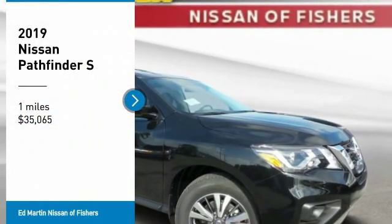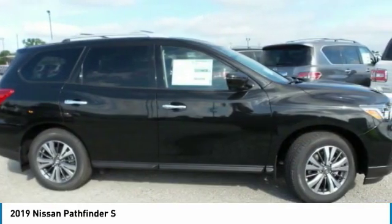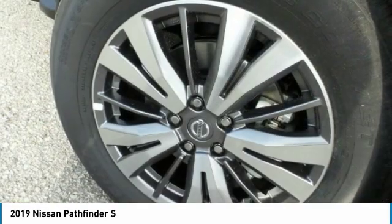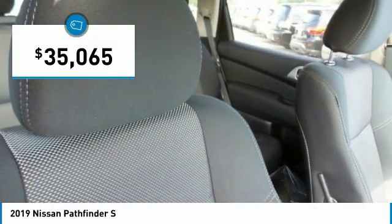You are going to love the 2019 Pathfinder. The Pathfinder has a premium interior with three rows of seating for up to seven passengers, as well as versatile seating and cargo configurations. This SUV appeals to both truck lovers and car lovers and is priced below $40,000.